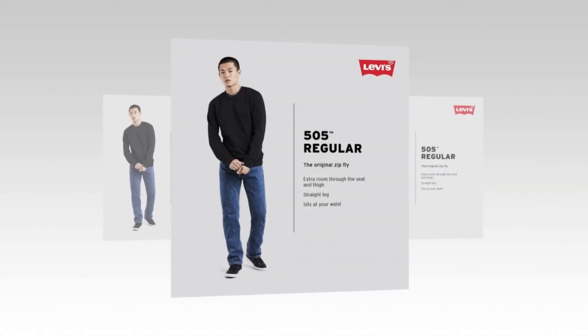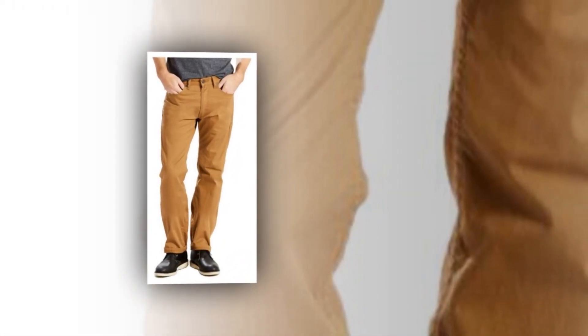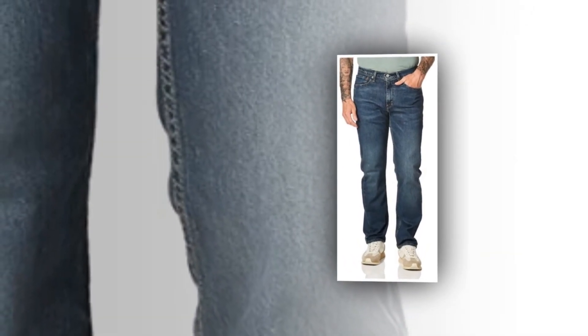Levi's Men's 505 Regular Fit Jeans are a timeless classic that offers both style and comfort. Designed for the modern man, these jeans feature a regular fit that sits at the waist and provides ample room through the seat and thigh. With a versatile straight leg opening, they can be effortlessly paired with any outfit.